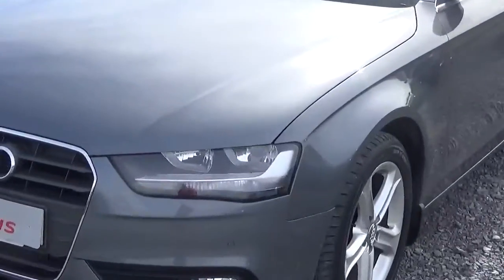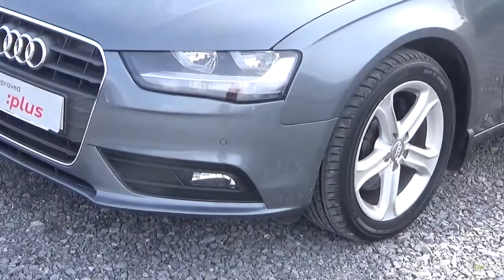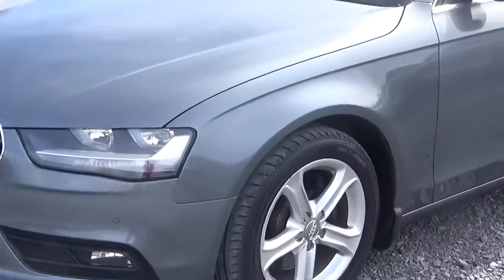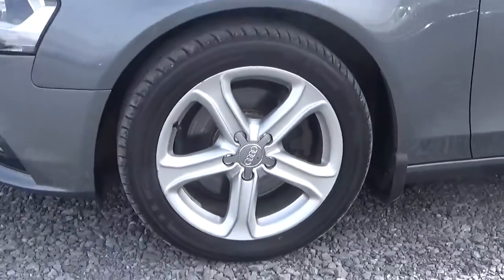At the front of the car we see that it comes with daytime running lights with added front fog lights for increased safety, along with front and rear parking sensors. It also comes with these 17-inch alloys which we see here.